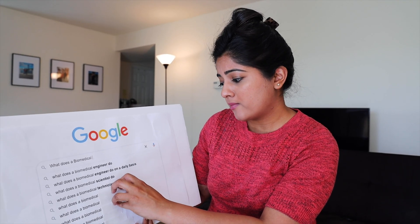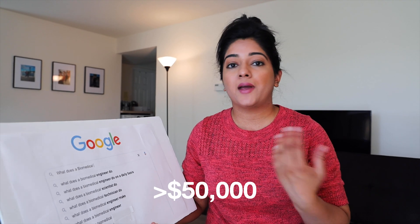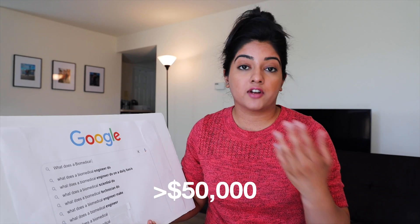What does a biomedical engineer make? This depends on two things: one, it depends on what field you're specializing in — industry versus academia; and the other, it depends on what country you're working in. A biomedical engineer makes a good amount of money. In the US, the salary goes anywhere upwards of $50,000, and it increases depending on your experience as well.